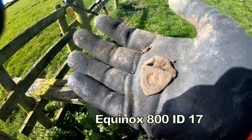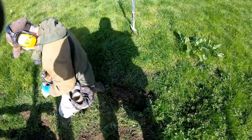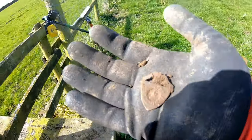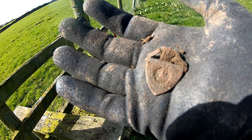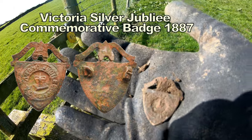Look at these — this stile keeps on giving. So far we've had a 10 pence, a weird thing, a horseshoe, that funny little coin thing, and now there's a badge of some description. It's got writing on but I can't see what it says yet. Could be an old military badge. Pretty interesting.